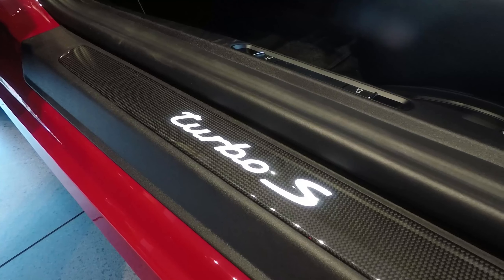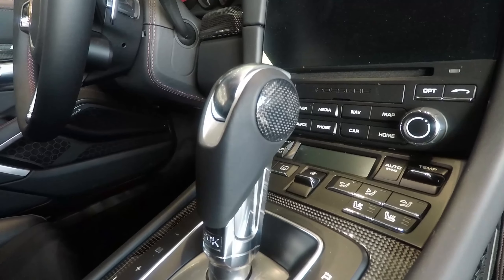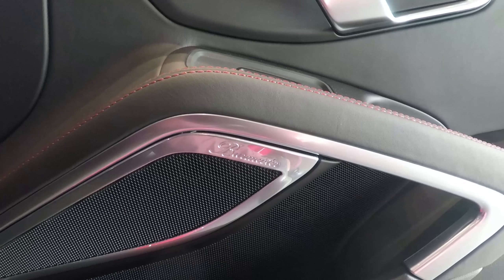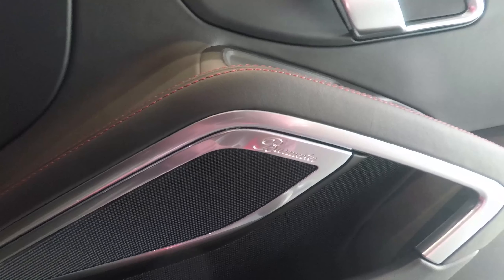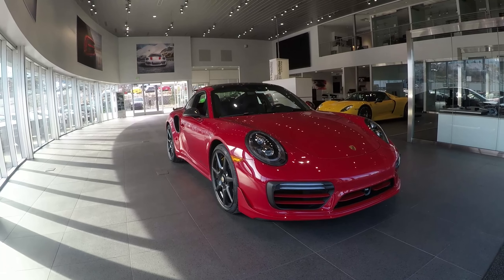The interior carbon fiber along with that Burmester sound system — if something happens and you get tired of hearing that beautiful motor, then you have this Burmester sound system. Hand-built in Berlin, it's really top of the line as far as any automotive sound system goes. It just gives it that much more of an edge.